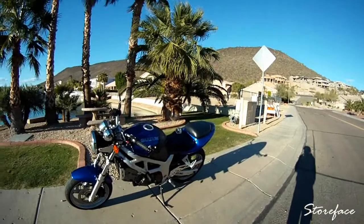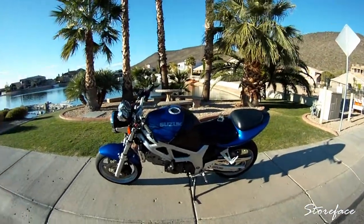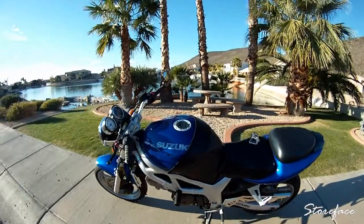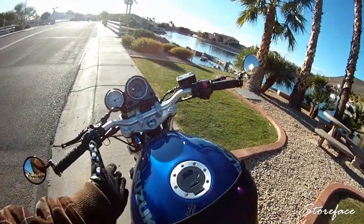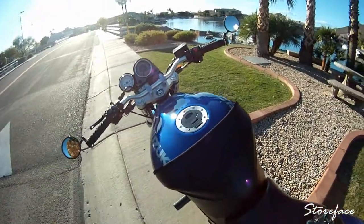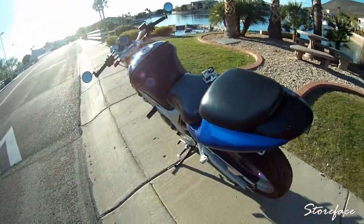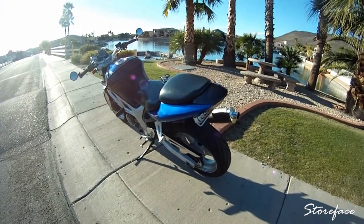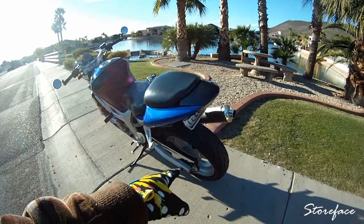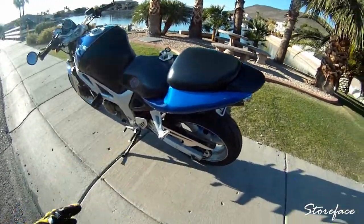I don't think they make this bike anymore — I know they stopped making it at some point. The newer ones are fuel injected and the tanks on the newer ones are more narrow. I don't like that. I like how my tank looks — it's a really big, fat tank — so that's kind of what I like about it.